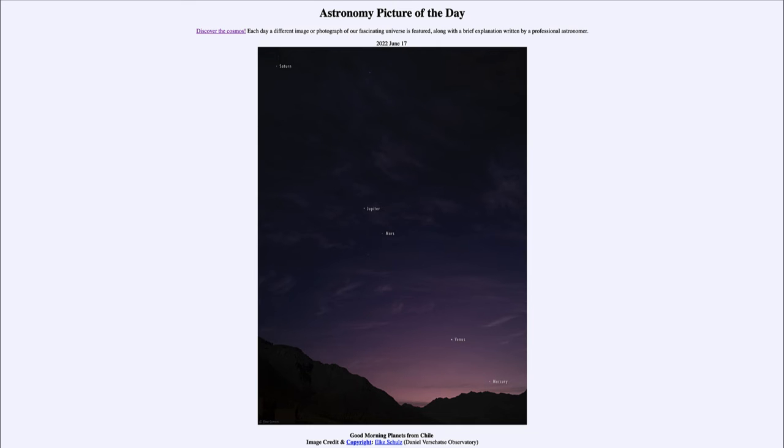As we go further up, we see the red planet Mars and the largest planet in the solar system, Jupiter, relatively close together. And then way up to the upper left-hand side, we see Saturn, the great ringed planet, out in the sky.